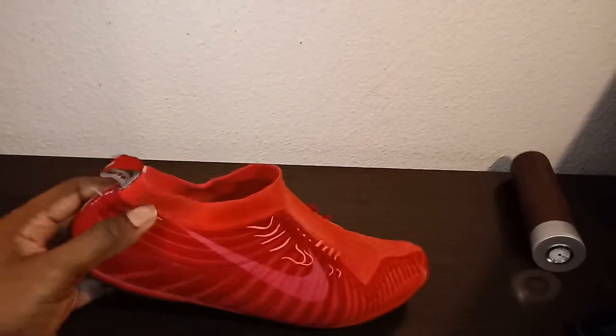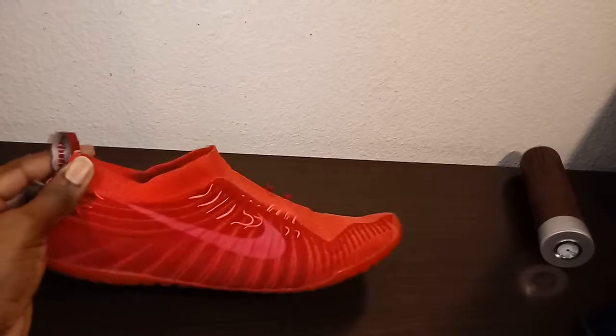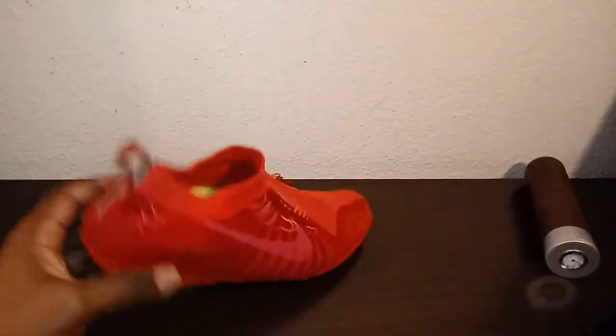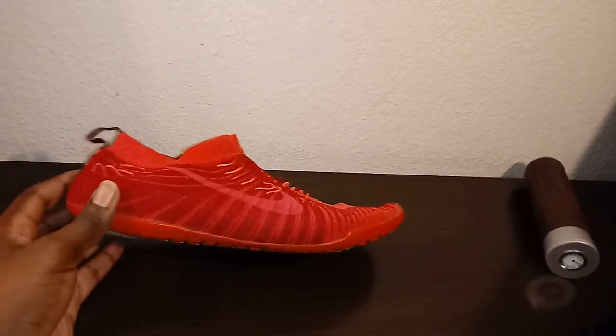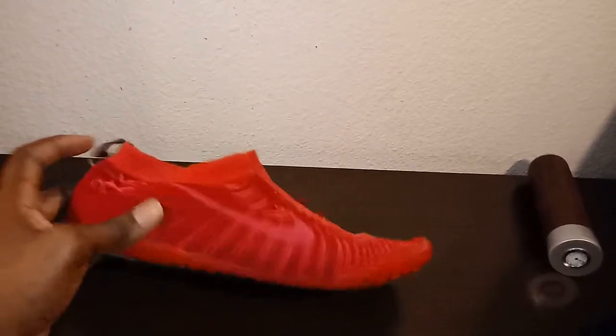Also a good shoe to walk around a city in when you're traveling. It definitely won't be hard to find if you go missing — they stand out pretty, pretty well. Extremely comfortable. It looks like you're wearing a sock, and people often stop me and ask, is it a sock? Is that a Nike sock? And I'm like, no, it's actually a shoe.